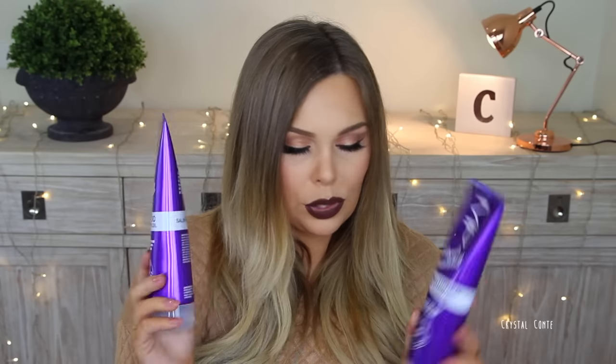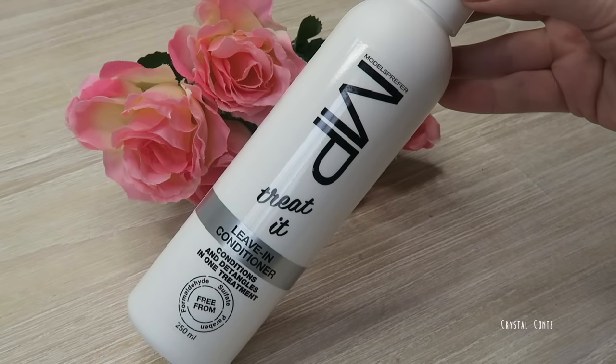Shout out to Sophie at Priceline for hooking me up with Models Prefer goodies! They recently launched a new hair care range, so I have shampoo and conditioner with argan oil, a Blonde Bombshell shampoo and conditioner for color-treated hair, a heat protective spray, and a leave-in conditioner. I already used the argan oil once and it left my hair feeling really nice and shiny. The great thing about this range is everything is under ten dollars — so affordable!